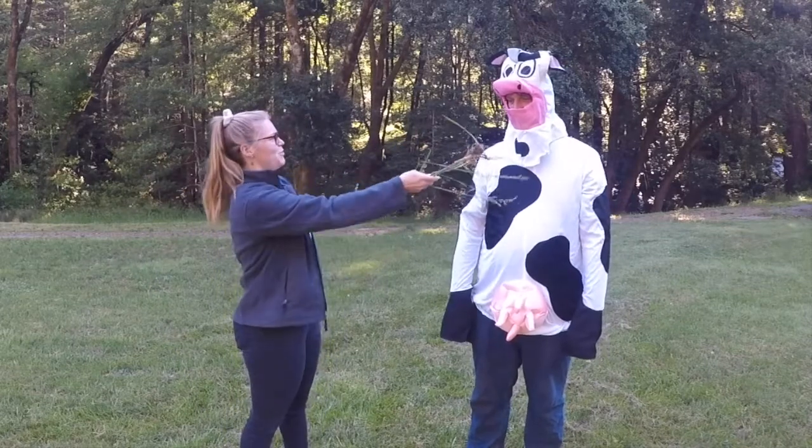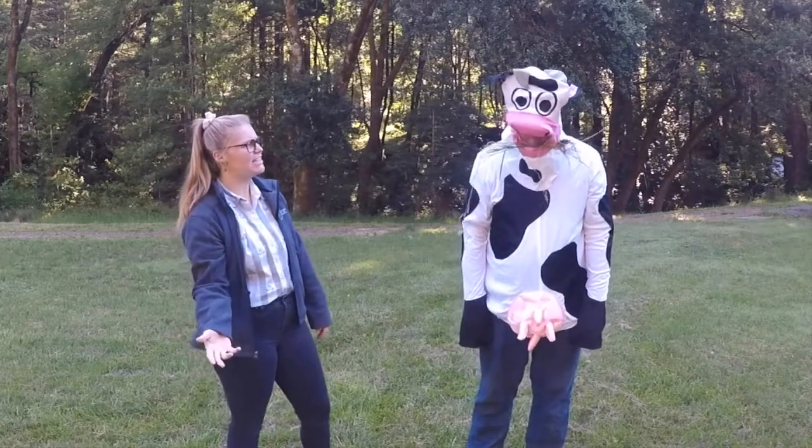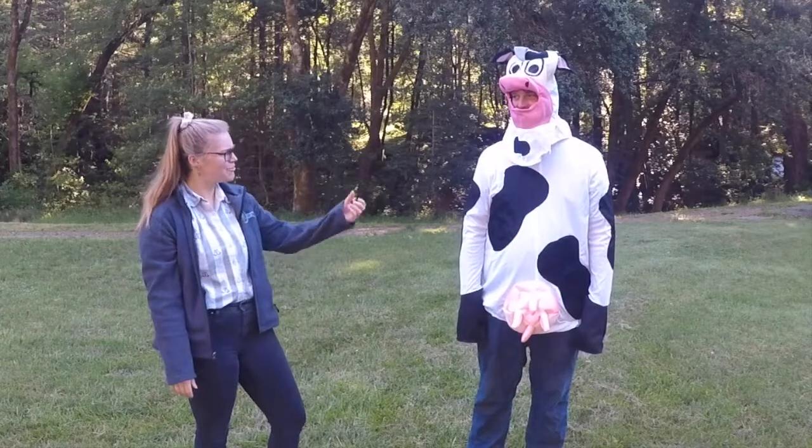What happens if I give you this grass? Nice. So Gertrude appears to be eating this grass, chewing on it. Thank you for coming in today, Gertrude.